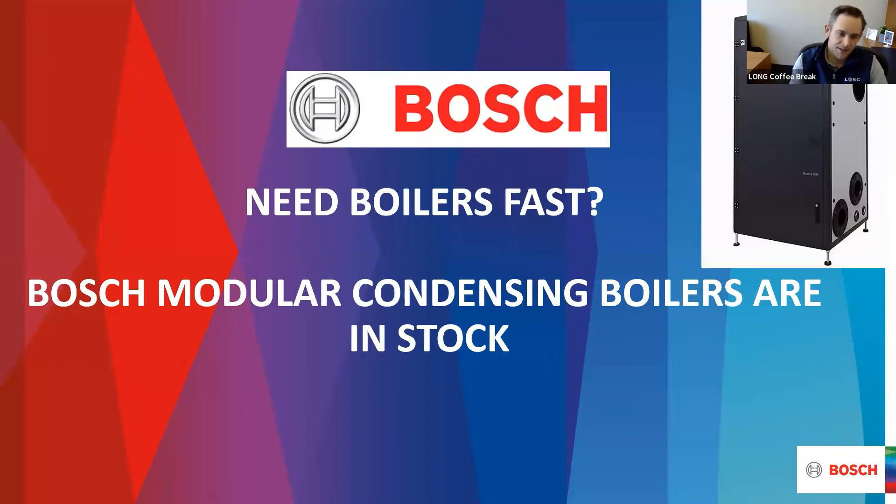Welcome everybody to this week's edition of the Long Coffee Break. I'm Bobby Henderson. I work in our hydronics and plumbing group. Today with me is Sarah Dunlop from Bosch Thermo Technology. She's going to talk to you about their SSB modular condensing boiler and how we have lots of them in stock for your immediate boiler replacement needs.